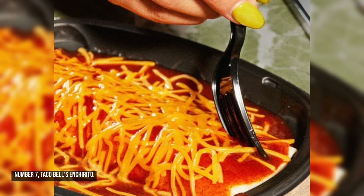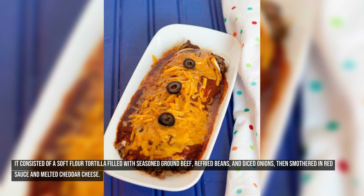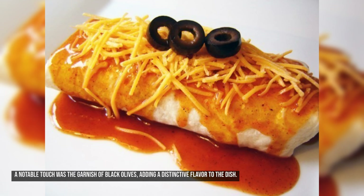Number seven: Taco Bell's Enchirito. The Taco Bell Enchirito, introduced in the 1970s, became a fan-favorite hybrid between an enchilada and a burrito. It consisted of a soft flour tortilla filled with seasoned ground beef, refried beans, and diced onions, then smothered in red sauce and melted cheddar cheese. Originally, it was served in oven-safe packaging, allowing customers to reheat it at home, which was a unique feature at the time. A notable touch was the garnish of black olives, adding a distinctive flavor.